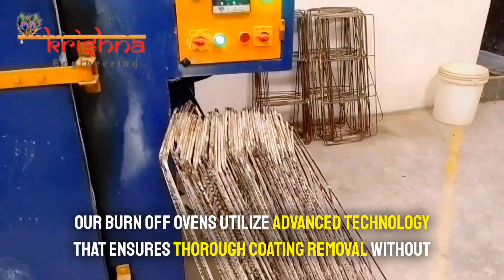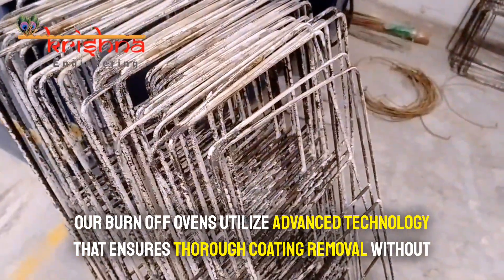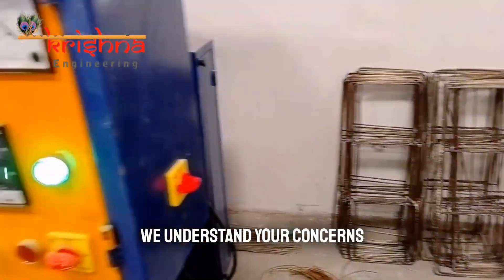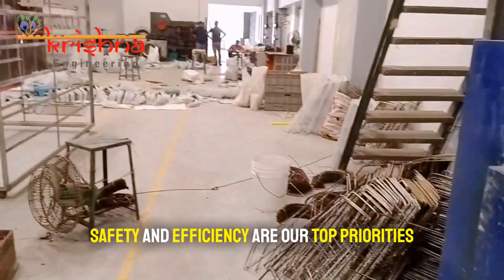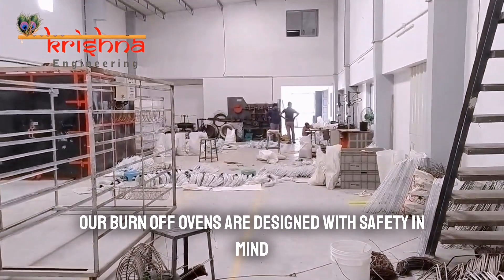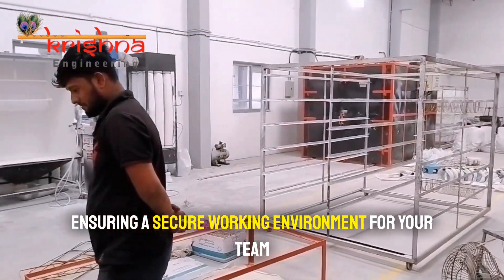Our burn-off ovens utilize advanced technology that ensures thorough coating removal without compromising the integrity of your materials. We understand your concerns — safety and efficiency are our top priorities. Our burn-off ovens are designed with safety in mind, ensuring a secure working environment for your team.